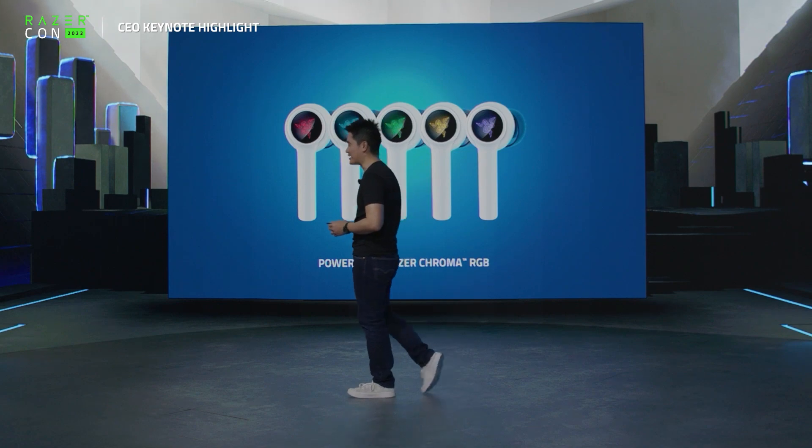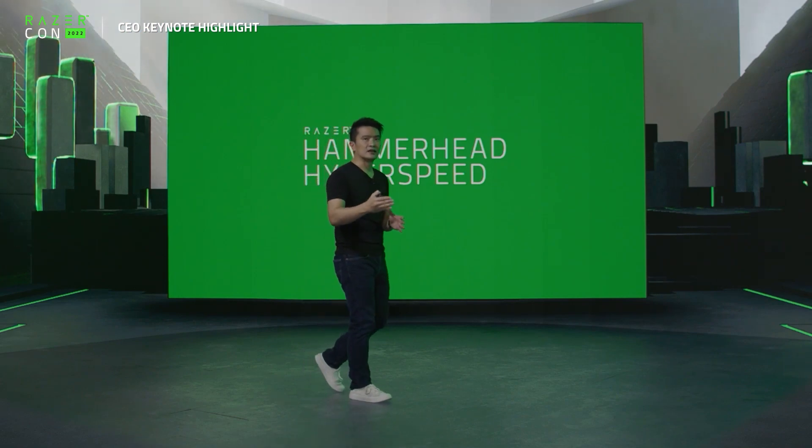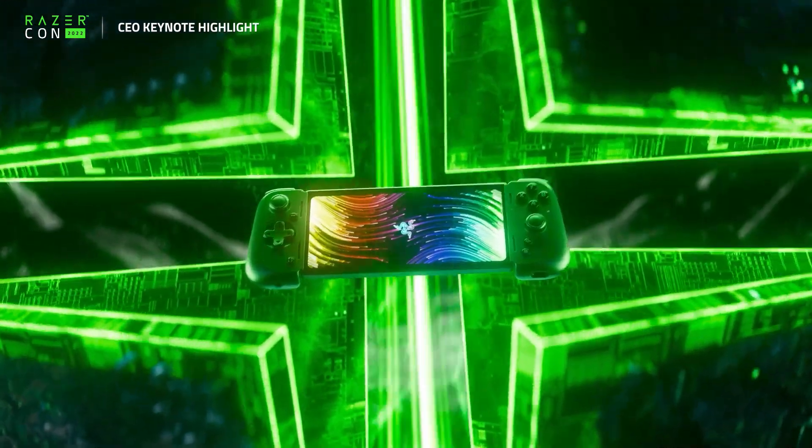The Razer Hammerhead Hyperspeed for the PlayStation, powered by Razer Chroma RGB. And we're also bringing it to the Xbox.